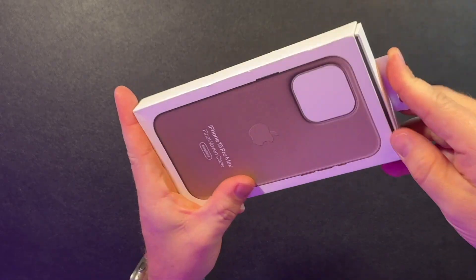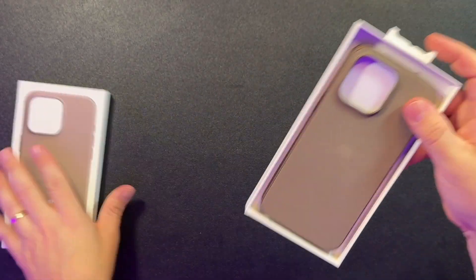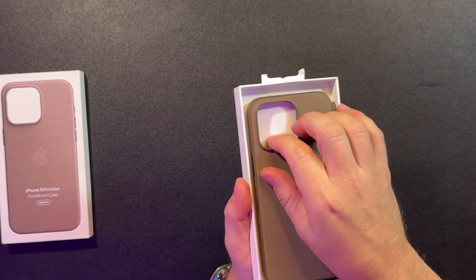Let's start with the fact that this case is $59. I understand they're trying to get that sustainability aspect, but that comes from more marketing than anything else — because let's be honest, carbon neutral isn't really necessarily no carbon.